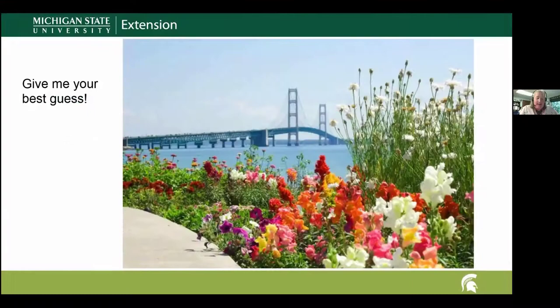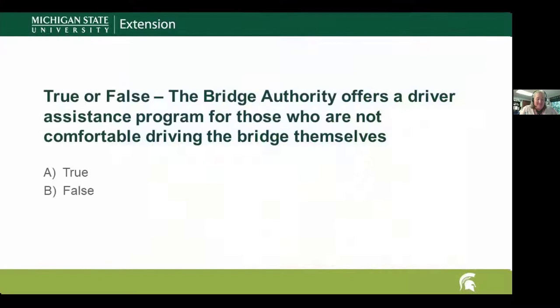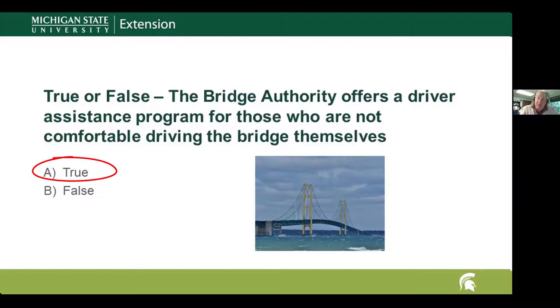Question eight: the Mackinac Bridge offers a free driver assistance program for those not comfortable driving across the bridge — true or false? The answer is true. That's a pretty cool service the Mackinac Bridge Authority offers for people who are genuinely afraid of driving over the bridge — ensuring they can still get connected from the lower to the upper peninsula.